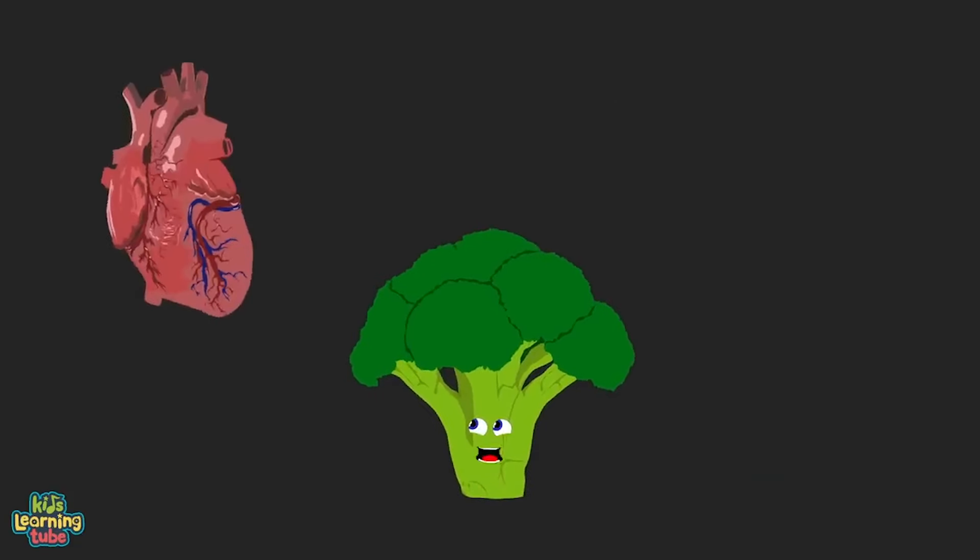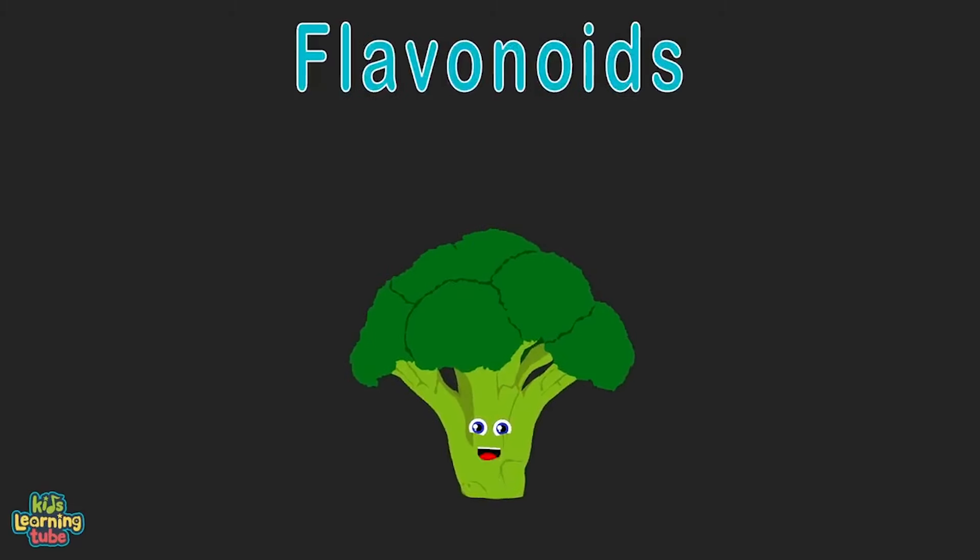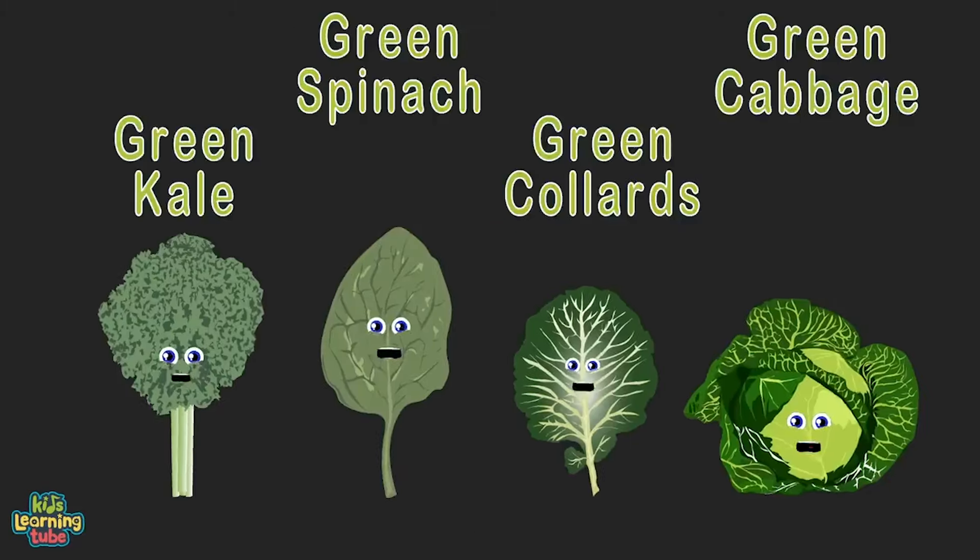Hello, I am broccoli! I help fight oxidative stress, which damages cells and leads to inflammation. I may help ward off heart disease, cancer, and type 2 diabetes. I'm rich in flavonoids, which is a class of plant pigment.